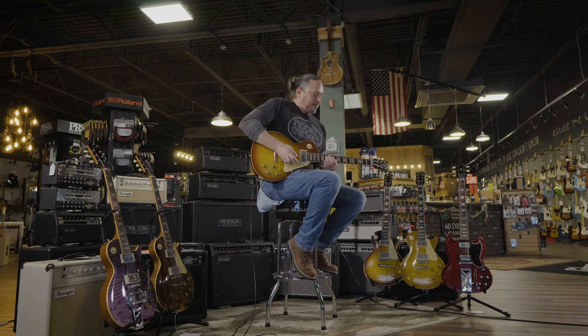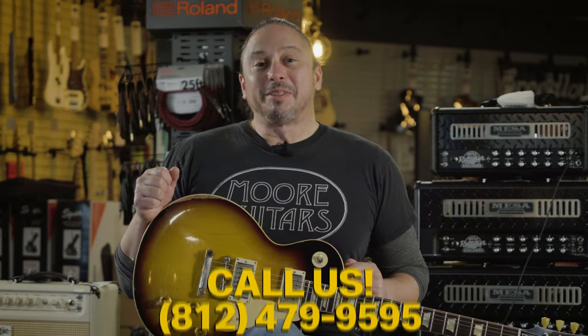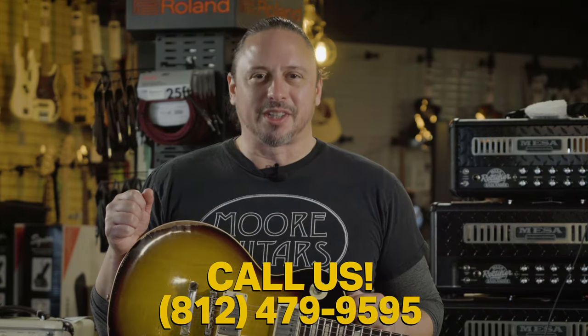Gibson and MoreMusic are here to help you find that perfect guitar. Visit MoreGuitars.com to check out our current stock, or give us a call at the shop to discuss building your custom Gibson instrument.